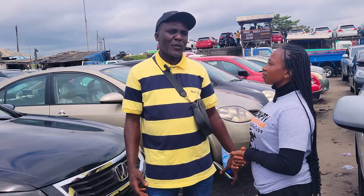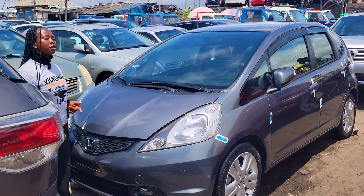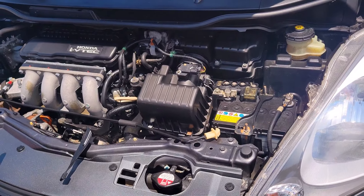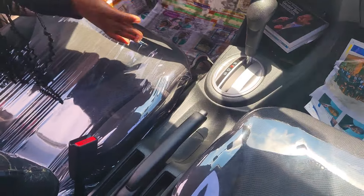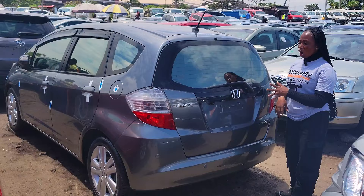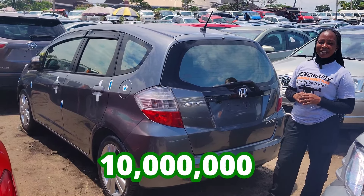Why are the prices of foreign used cars going up these days? It is because of the economy here in Nigeria and the dollar rate — the clearing at the ports is so high. This is a foreign used Honda Fit Ivy Tech 2015 model. It has a four-plug engine, is fuel economical, with a strong and durable battery. This is the black fabric seat interior. Clean dashboard, factory fitted AC, reverse camera sound system, automatic transmission, steering, sealed roof. The backseat has two cup holders and two headrests — it is very large and beautiful. Honda Fit Ivy Tech model. It has a reverse camera. This car is going for 10 million Naira, it is slightly negotiable.